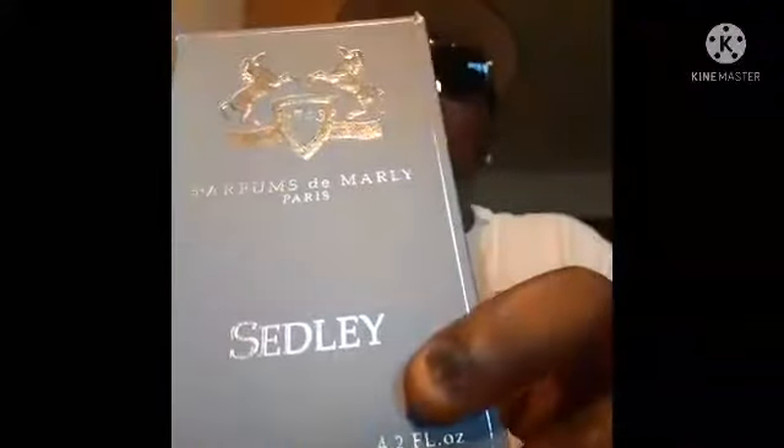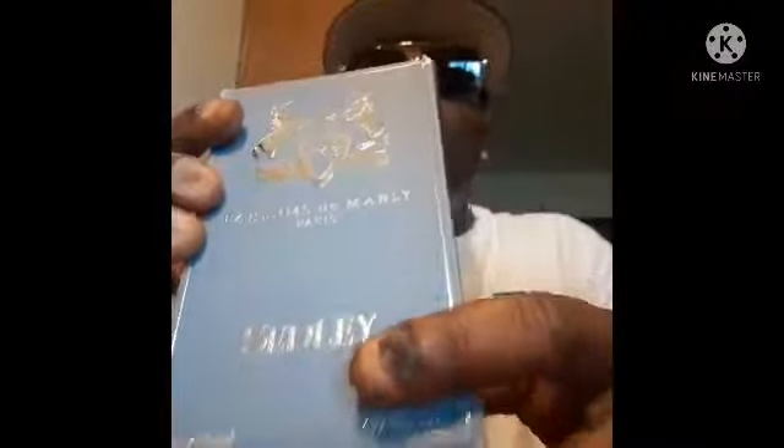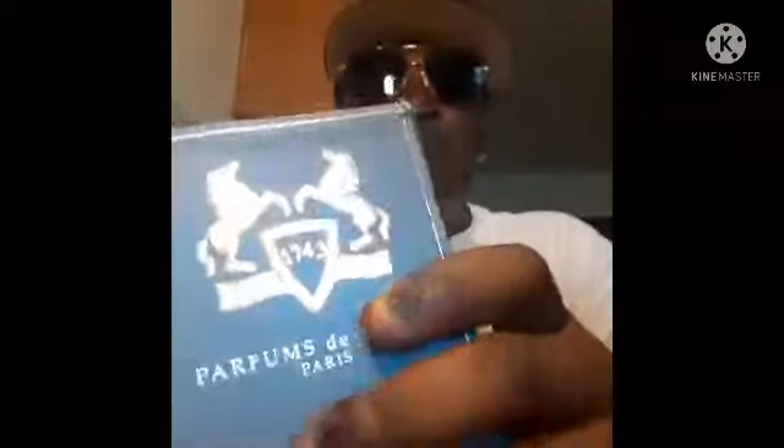Today I got a package in the mail. One of the fragrances I purchased is this one — this is Parfums de Marley Sedley. Look at the box. This is the front of the box. It's like an ocean blue or baby blue with the Parfums de Marley emblem. The horses and the name of the fragrance are down here. You have the size of the bottle — the fluid ounce. This is a 4 ounce bottle, 125 ml. It has written on the box 'since 1745.'